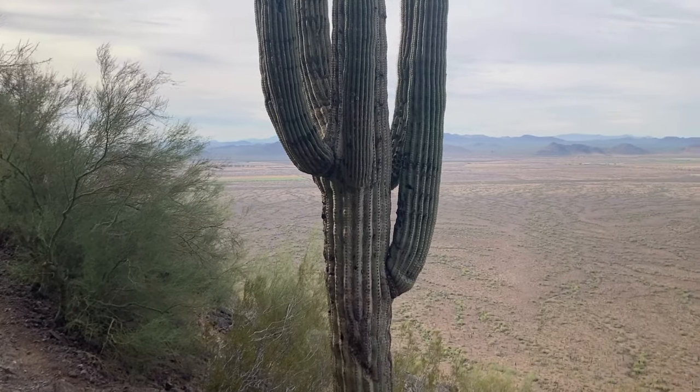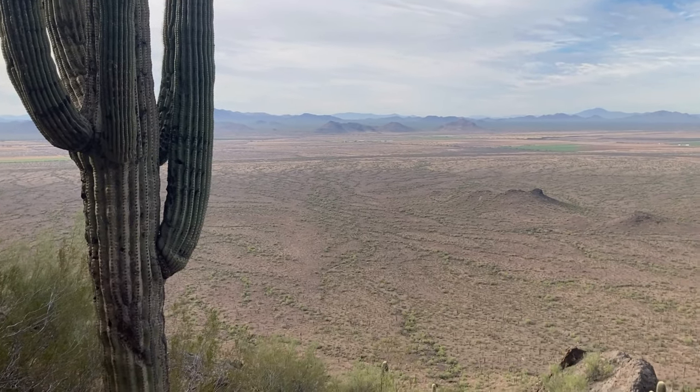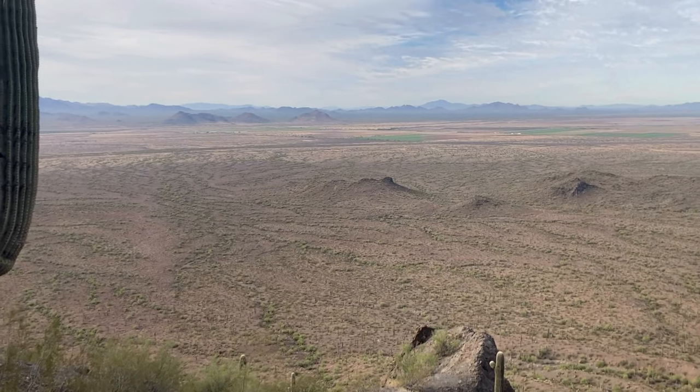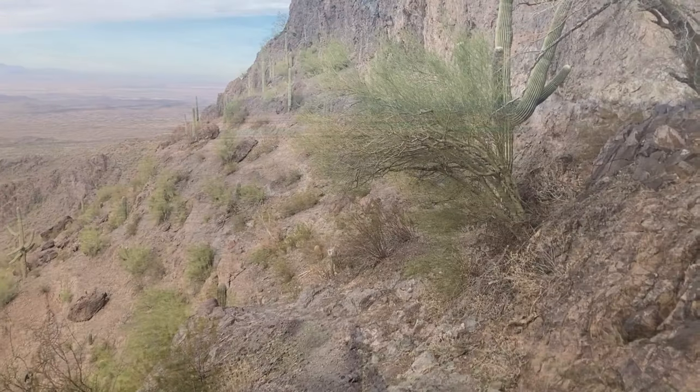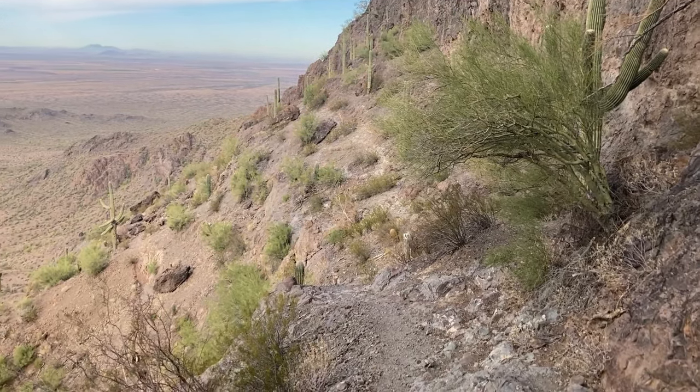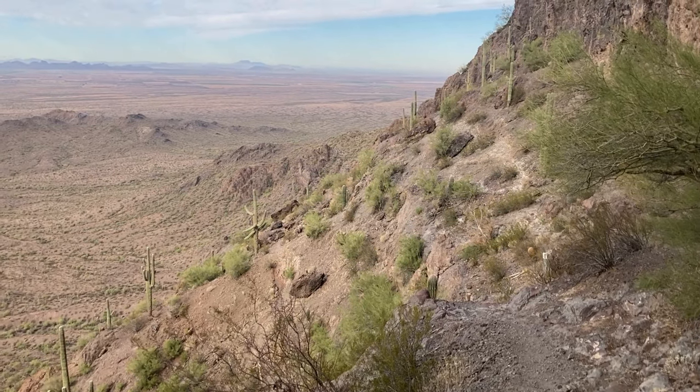The trail then climbs up the west face of Picacho Peak, where you're treated to stunning views of the mountains on the horizon, the sprawling desert below, and resilient cacti growing out of the rock. The ascent is steep and challenging, demanding focus and determination.